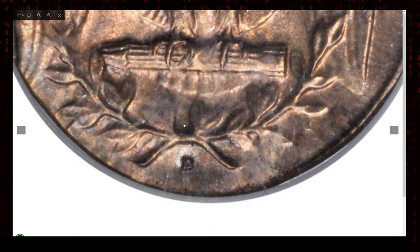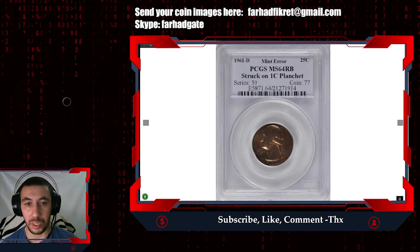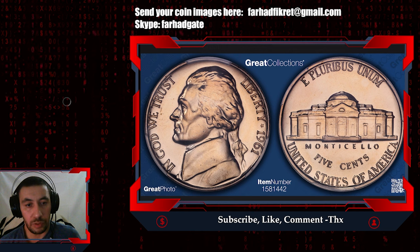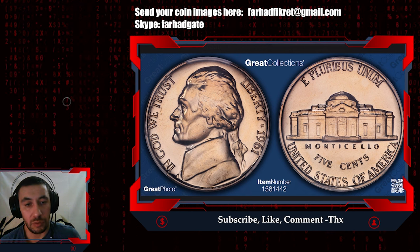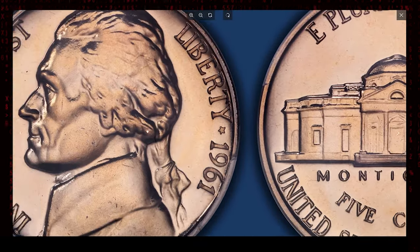According to Stack's Bowers archives, this rare error coin was sold for $1,800. Keep an eye out for such 1961 error coins. As you know, proof coins are struck with special care and mint errors will rarely happen at the San Francisco Mint — this is one of the exceptions that made this coin worth thousands of dollars.